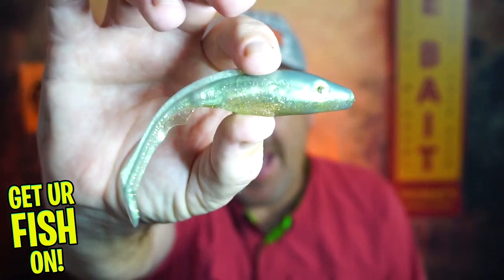Hey guys, welcome back to the channel, welcome back to the vlog. If you're new, I am Steve Chapman. Today you and I are going to take a closer look at the C-spin Persuader paddle.